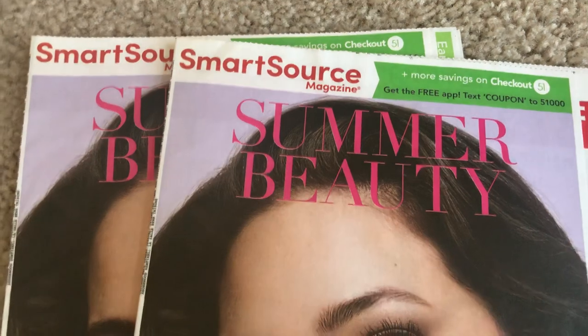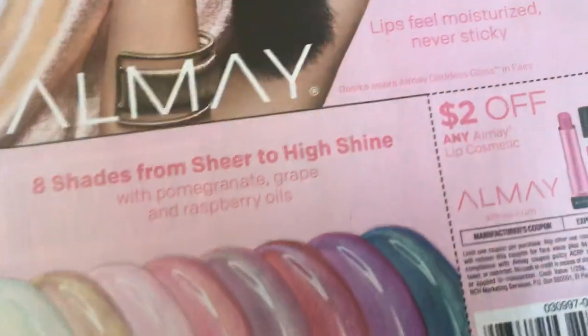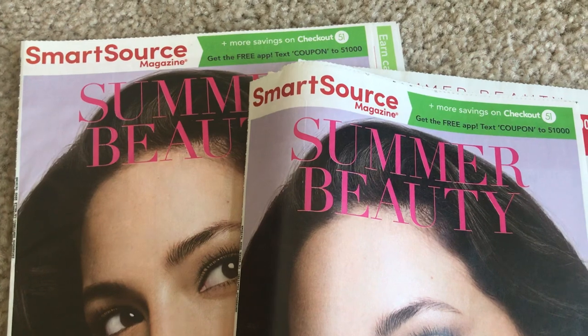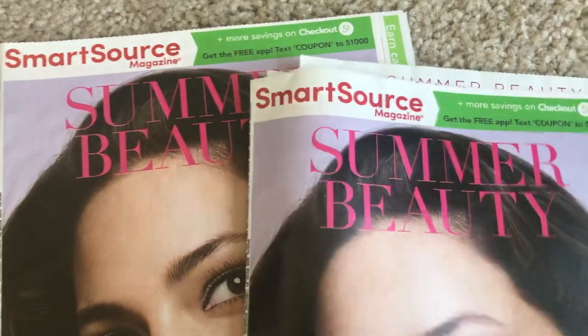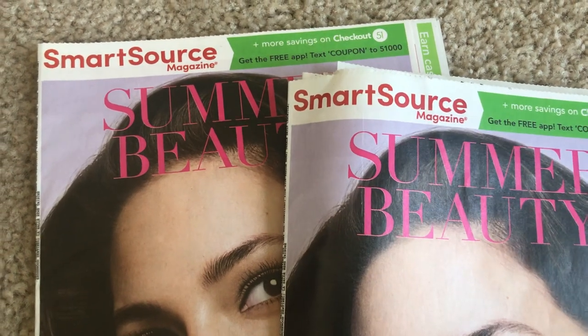I'm going to give away two of these 6/10 Smart Source inserts — these are the ones with all of those makeup coupons, and there's a lot of makeup clearance everywhere right now. These coupons expire the 24th — the Revlon and the Almay both expire the 24th. All you have to do is comment 'coupons' in the comment box below to be entered. I'll announce the winner in my Monday morning CVS ad preview video and also post on the community tab. I want to get these out so you can use them for the first day of next week's CVS sale.